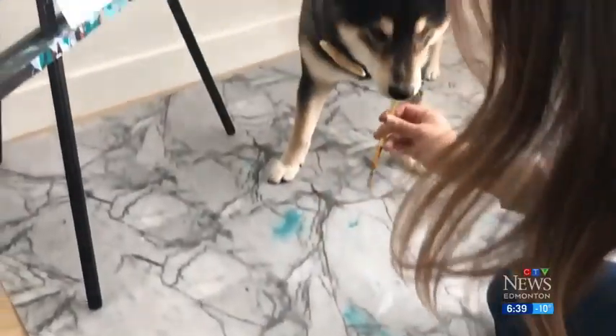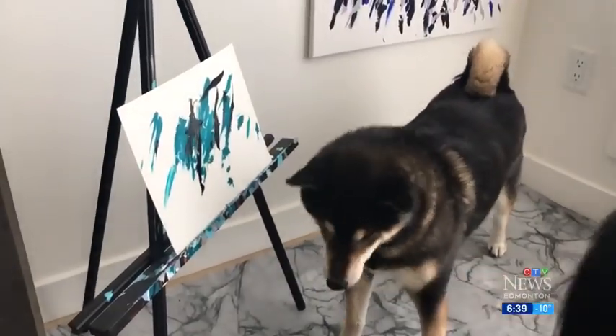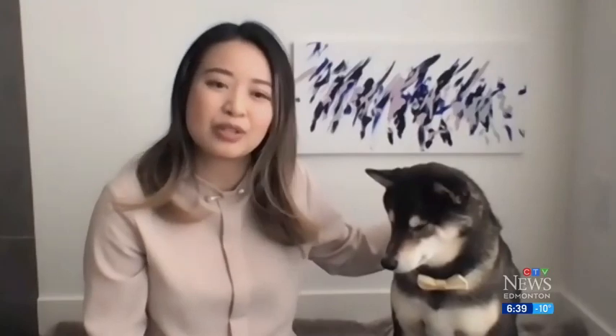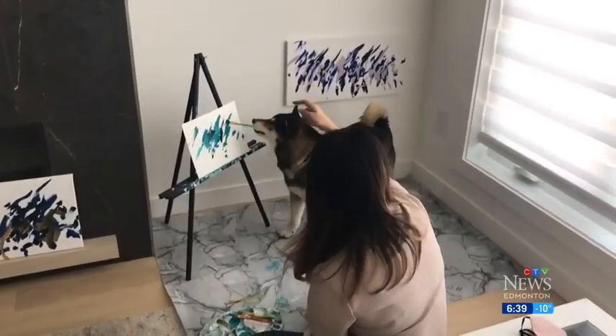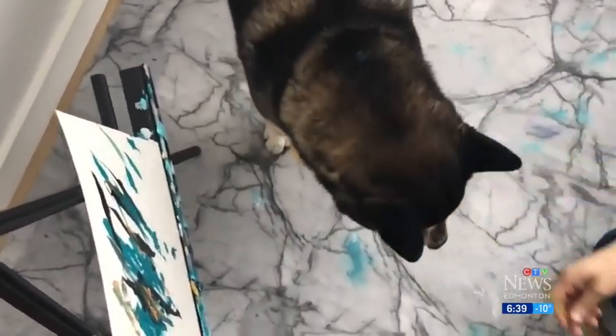Well, you heard right. A Shiba Inu breed, Hunter, is also a painter. After a while, we kind of just ran out of different tricks and things to do with him, and then we stumbled across painting with him, and it kind of just went on from there.